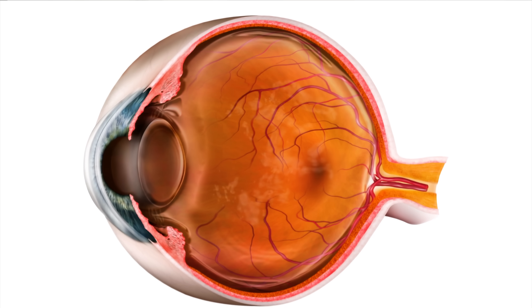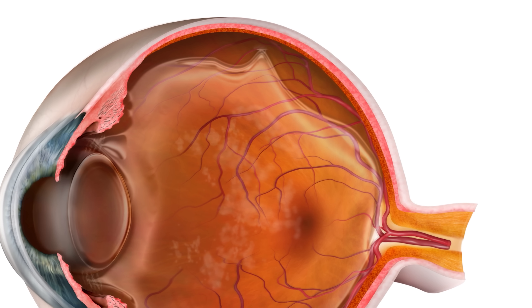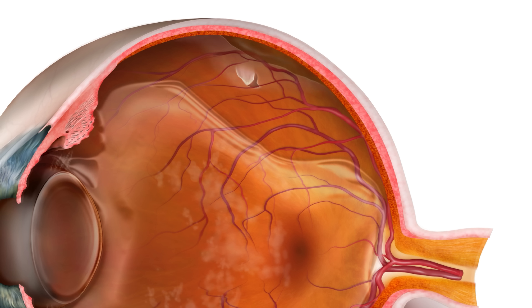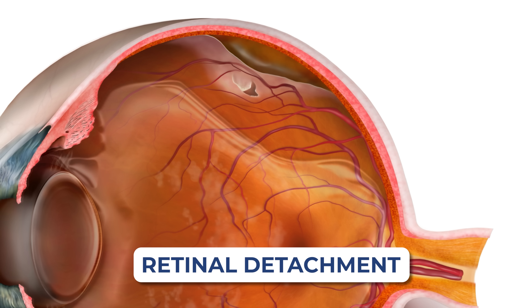But what can occasionally happen is that as the gel peels away from the back of the eye, it can occasionally pull or tug on the retinal tissue, which some people experience as a bright flash of light off to one side of their vision. As it pulls and tugs, there's a chance it can create a tear or a retinal hole in the back of the eye, where fluid can then get through that hole and start lifting the retina off the back.